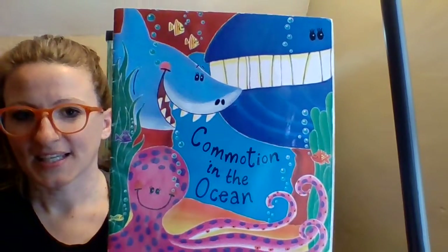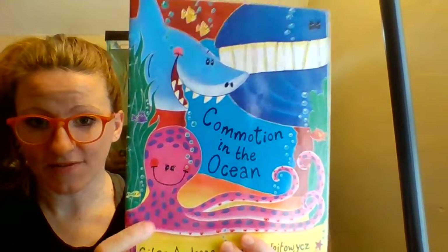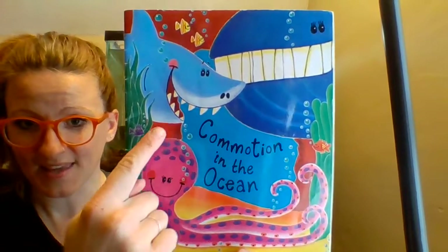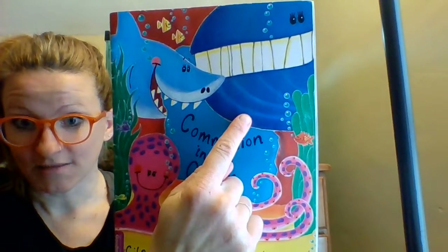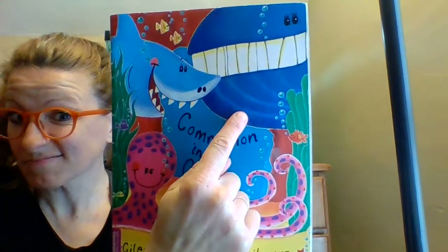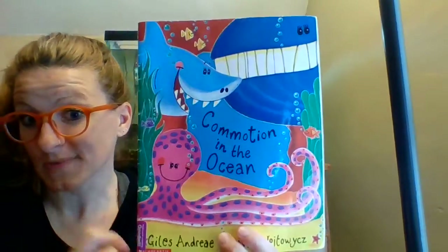So I thought I would read you today 'Commotion in the Ocean.' You can see some of the sea creatures we're going to meet in this book — we have an octopus, a shark, maybe a whale, and some little fish on the side. That might look like an angelfish. Let's find out.